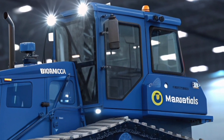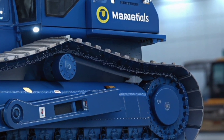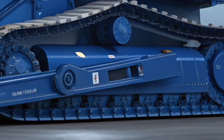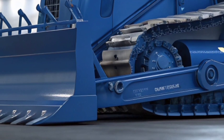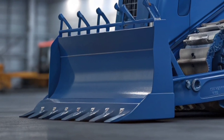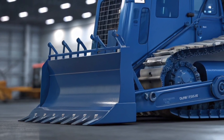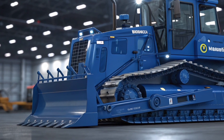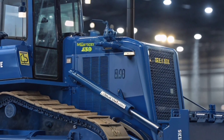Step into the operator's cab and you immediately notice the focus on comfort and control. Komatsu has equipped the D65EX with an ergonomically designed seat, intuitive joystick controls, and a fully digital display providing real-time machine data — from fuel consumption to hydraulic pressure — all available at a glance. Noise and vibration are minimized thanks to improved insulation, climate control keeps the operator comfortable in extreme conditions, and large windows with carefully positioned mirrors maximize job site visibility.